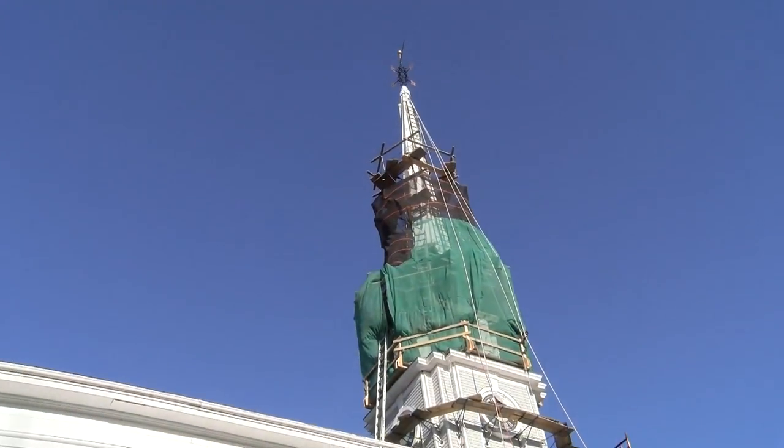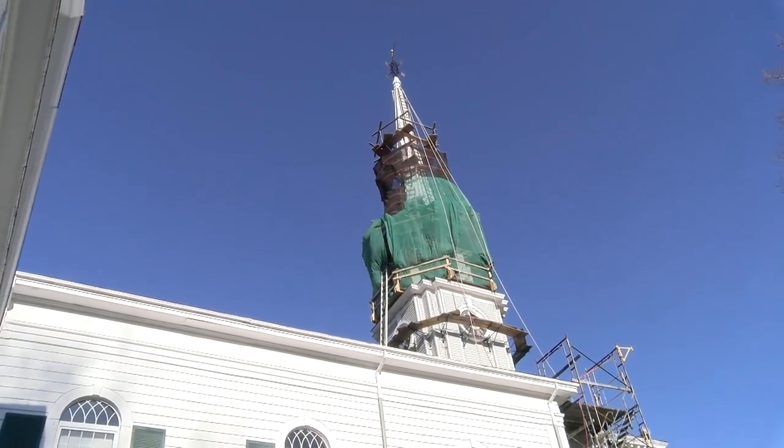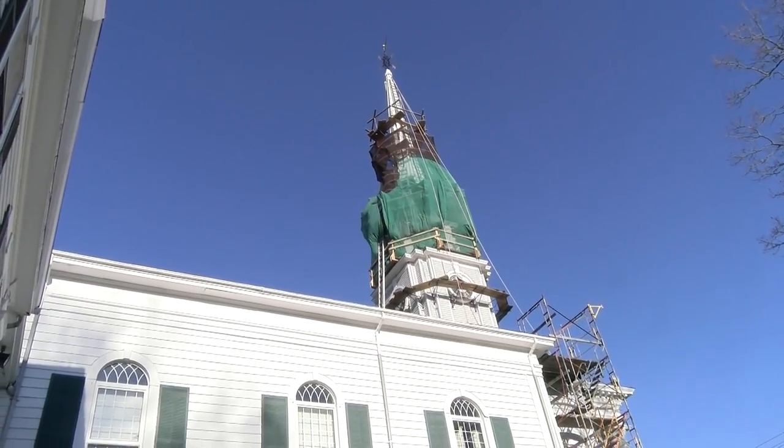Fortunately, the interior of the steeple is structurally sound. The bell, which was put up there in 1876, August of that year, is there. If you look really carefully, you can see it. It doesn't ring because the mechanism for ringing the bell needs repairs.